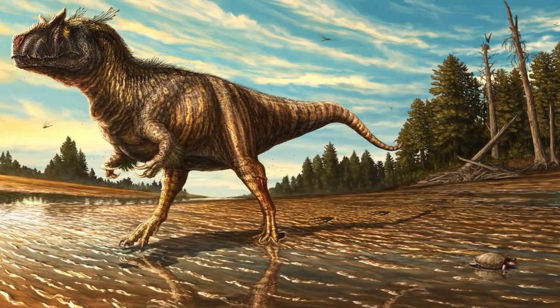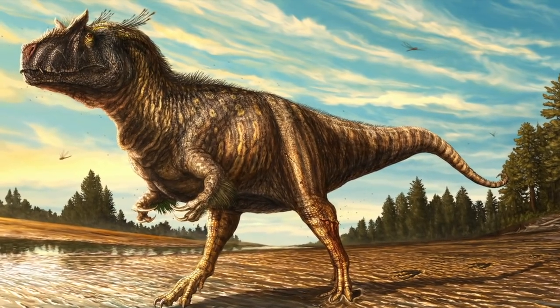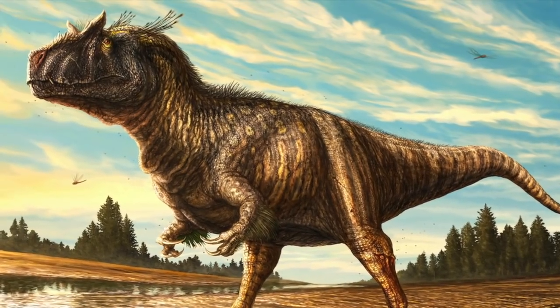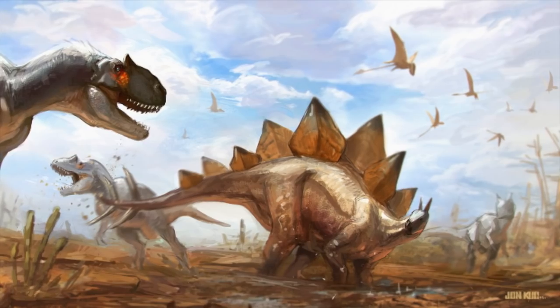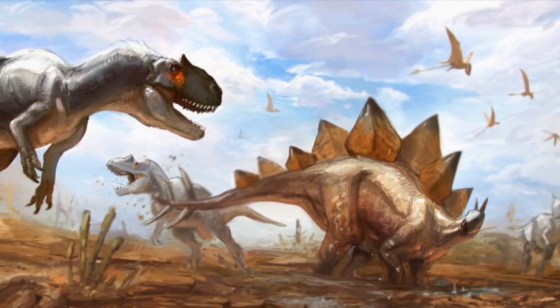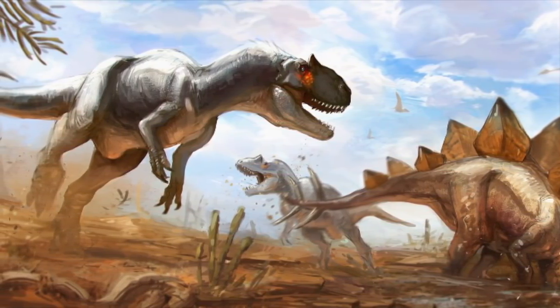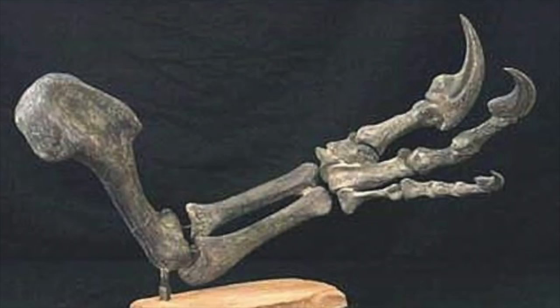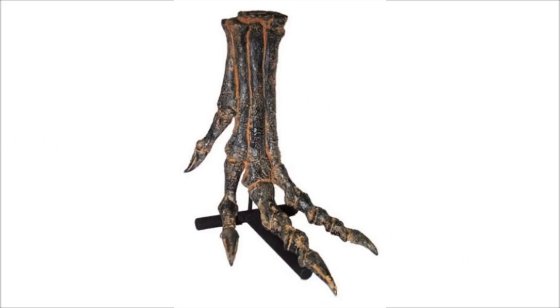These horns were composed of extensions of the skull and were likely covered in a keratin sheath. They were probably used for display, possible combat, and — my favorite theory — sun shades, as they were right above the eyes and would have blocked the sun. The forelimbs of Allosaurus were short, only about 35% the length of the hindlimbs, but were rather large compared to other theropod species. Each arm was equipped with three strong, sharp claws used for gripping and possibly slashing prey. The innermost finger, or thumb, was the largest and most powerful. Its foot claws were likely just for locomotion.